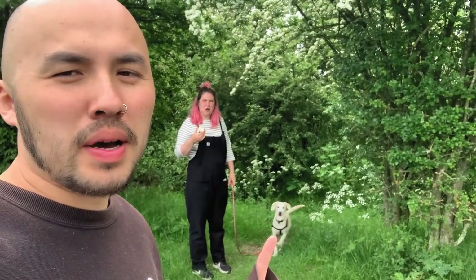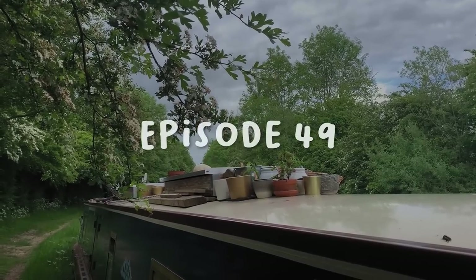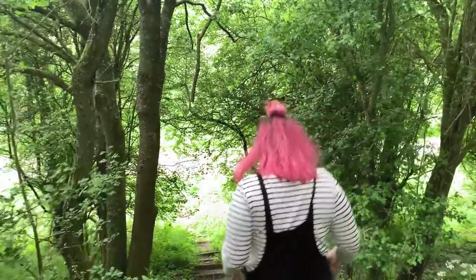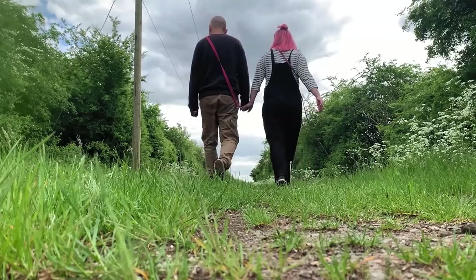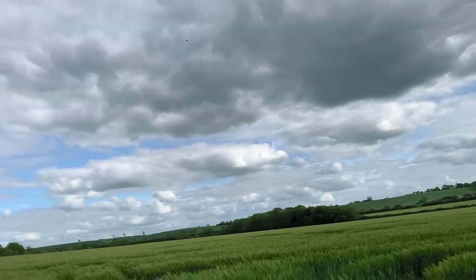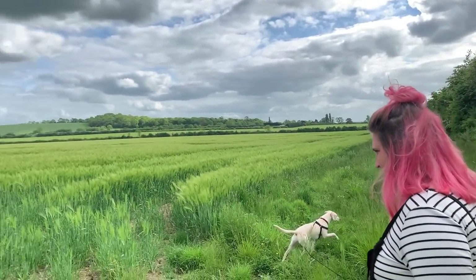We've moored next to a path that in the daylight looks really aesthetic. Sometimes woody areas at night look a little bit terrifying. Look at this field — it's so peaceful and quiet out here. It's nice.